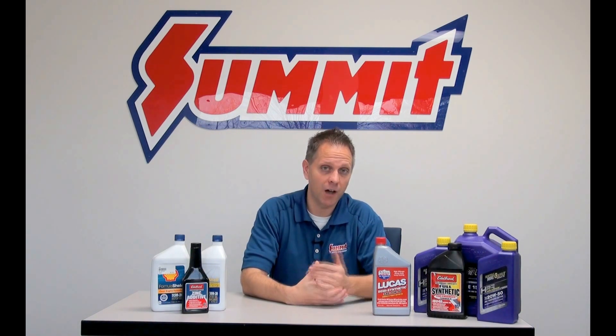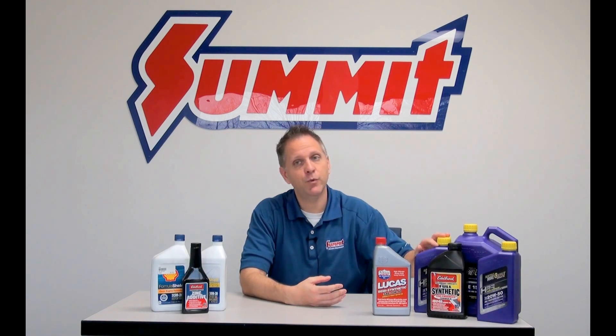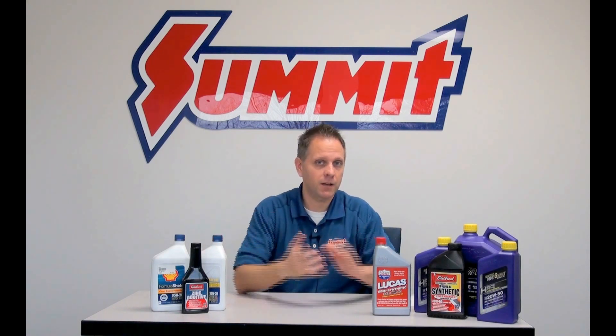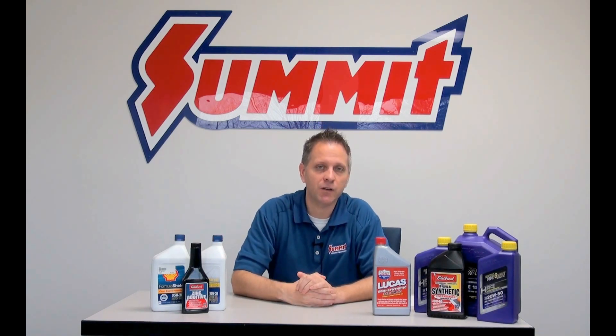You probably aren't going to have to change your oil as often with synthetic oil, so you're going to recoup some of that extra money you might have spent on the oil itself as compared to the conventional, which makes it a little bit more cost effective.